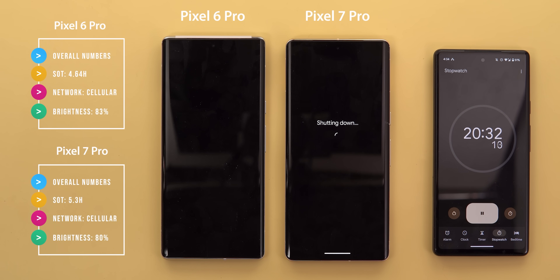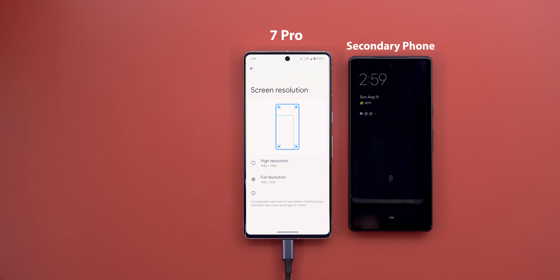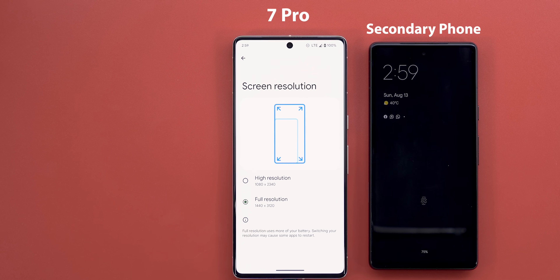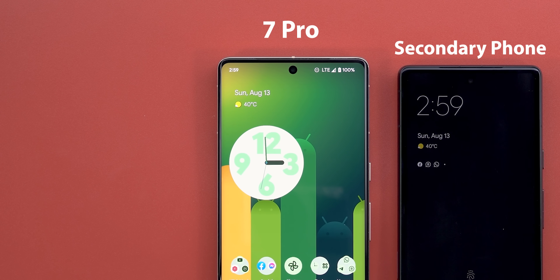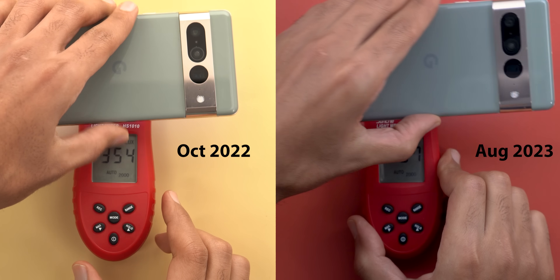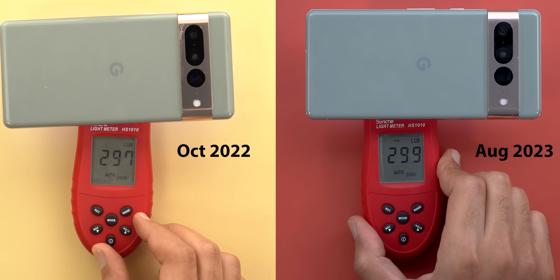So without further ado, let's jump in. I will start with the normal battery drain test and I tried to match everything I did back in October to make sure that the only difference is in the software version. So I set the display to 1440p resolution, I will be using LTE connection throughout the whole comparison, smooth display is activated, and the screen brightness is calibrated.